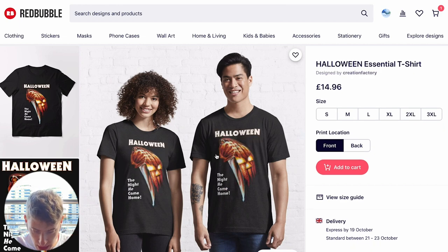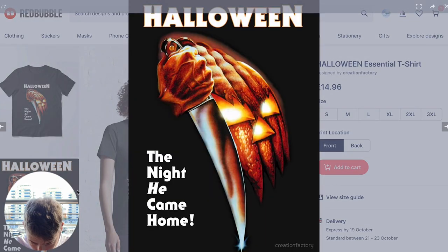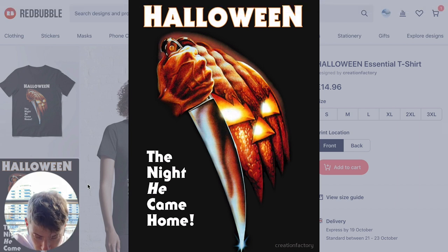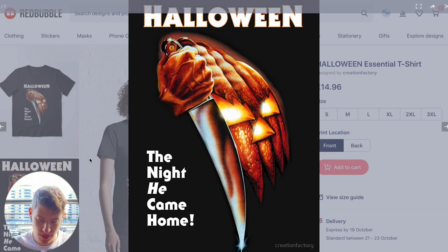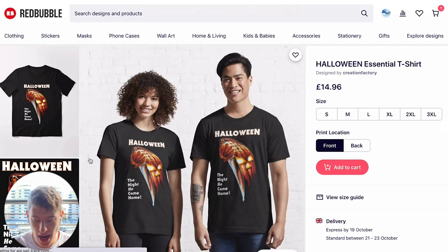'Halloween — The Night He Came Home.' That is creepy, but that is again some serious artwork. It actually looks like a movie poster — a pumpkin with a knife and a very veiny hand. I don't think this is artwork taken from a program like Canva or Placeit. I think it's been designed by the person themselves, and the price is £14.96.